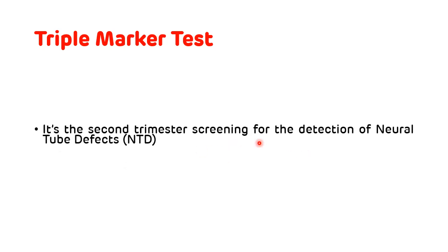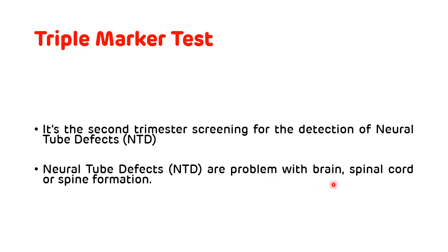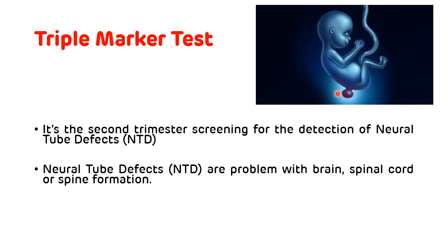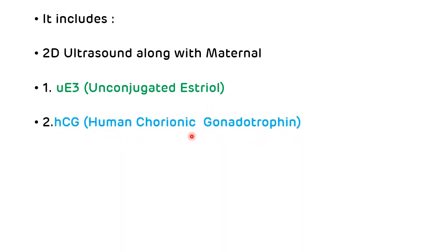Now, the triple marker test. The triple marker test is the second trimester screening, done for the detection of neural tube defects. Neural tube defects are defects involving problems with brain, spinal cord, or spine formation — as seen in the picture, there is a problem with the spinal cord formation. It is done during the second trimester, that is during the 16th to 18th weeks of gestational period. It includes 2D ultrasound along with maternal levels of unconjugated estriol, human chorionic gonadotropin, and alpha-fetoprotein, which is a protein synthesized by the fetal liver.